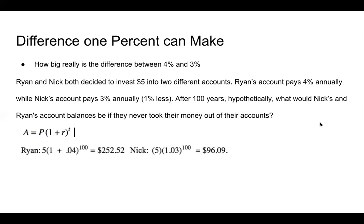Now, we're going to make this into an equation to solve it, splitting them up into Ryan's equation and Nick's equation. For Ryan, we have 5 times (1 plus 0.04) to the 100th power, and we get $252.52 after 100 years. For Nick, we get 5 times (1 plus 0.03) to the 100th power, and we get $96.09 after 100 years. As you can see, Ryan made about $156.43 more than Nick after 100 years, just by putting in 1% more annually.